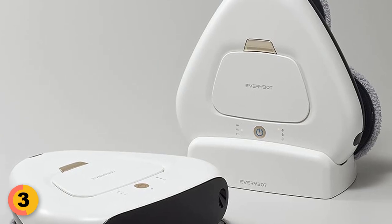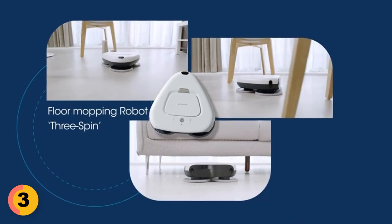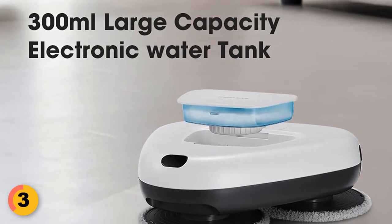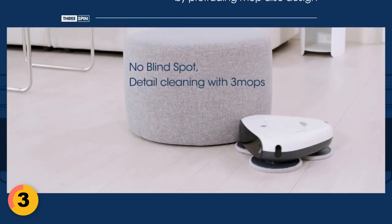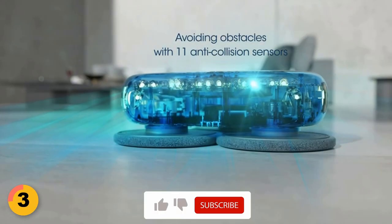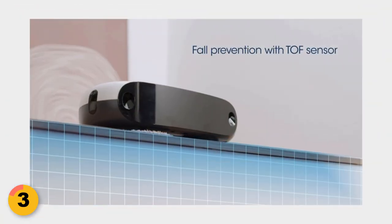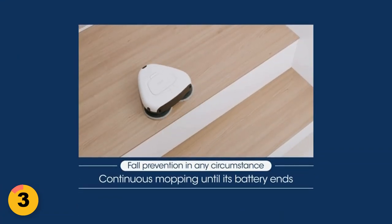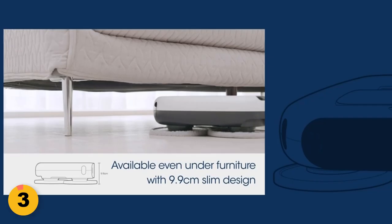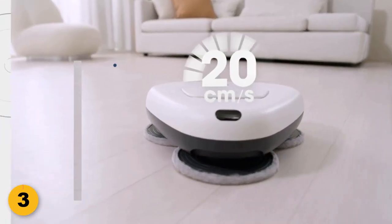Moreover, this robot mop has a long-lasting battery and smart water supply. The 2,150 mAh high-capacity battery powers the robot for over 120 minutes, while the 300 ml water tank automatically supplies water to the mops to maintain dampness throughout the cleaning process. Safety is also a top priority — it is equipped with 11 anti-collision and fall prevention sensors to navigate safely and avoid getting stuck. The three protruding mop discs effectively clean up to the edges of furniture and walls, providing a cleaner experience than roller-type mops.